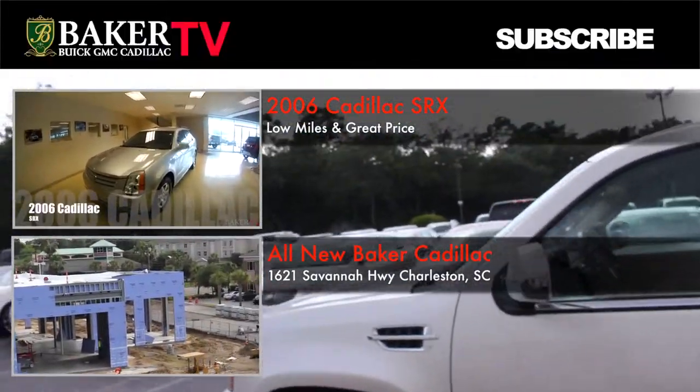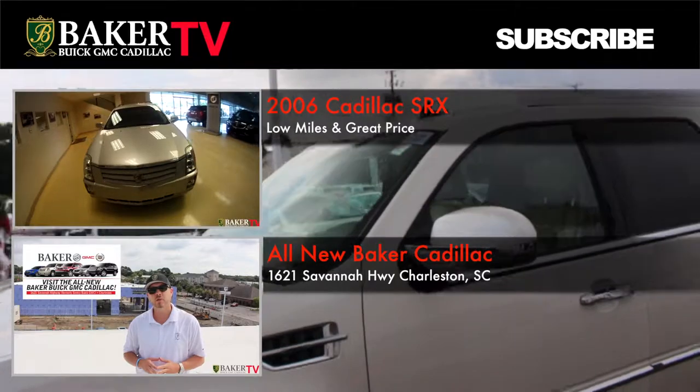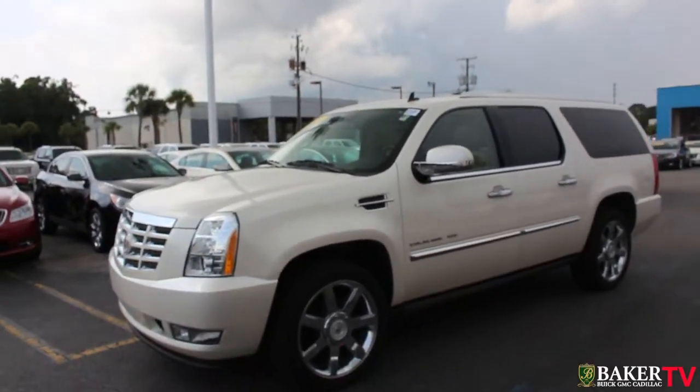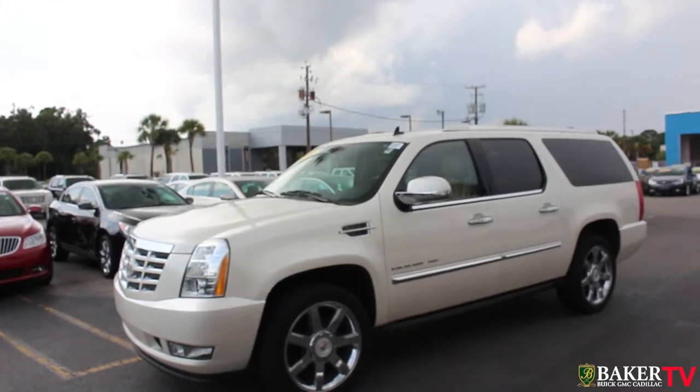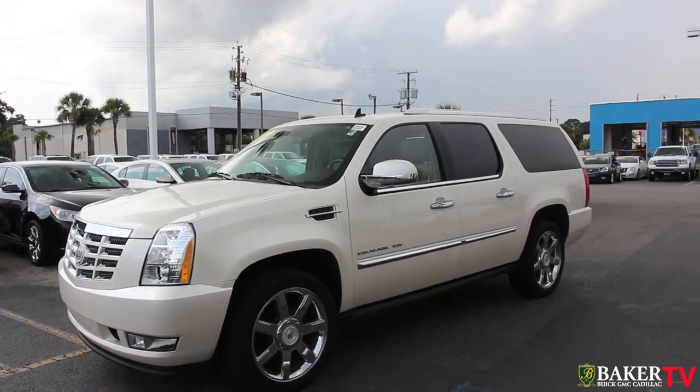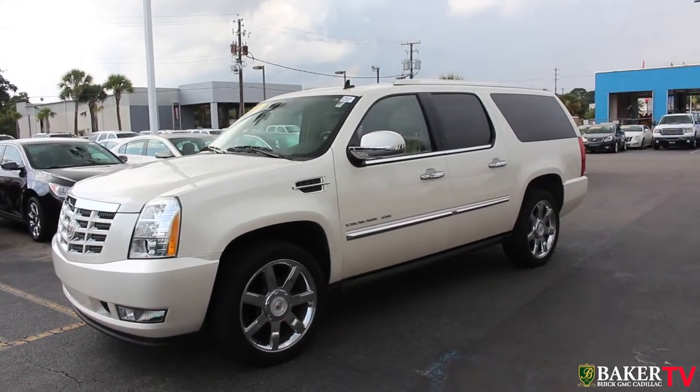Subscribe to the YouTube channel at Baker Motor Company. We do appreciate your thumbs up on these videos. Go ahead and give us a call at 725-7000 or visit BakerMotorCompany.com — or maybe stop by the dealership today and purchase this beautiful 2011 Escalade ESV. We'll see you soon. Thanks for watching.